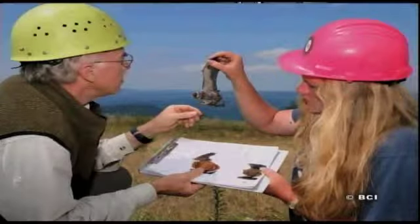Luckily, scientists know that by selecting the right locations and turning windmills off when it's high risk to bats, we can really reduce that number of accidental bat deaths at many wind sites.